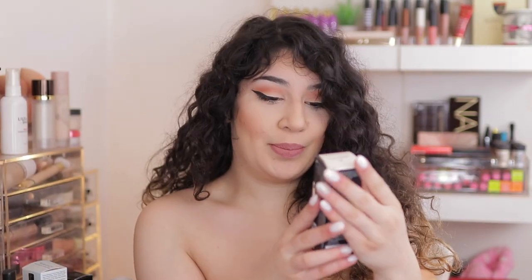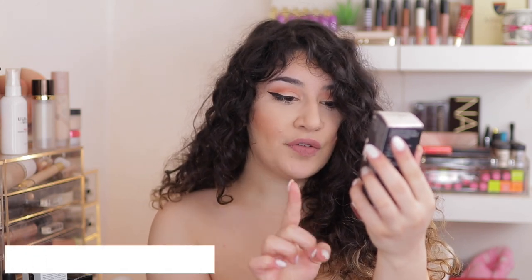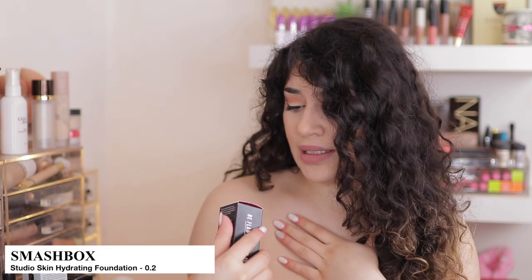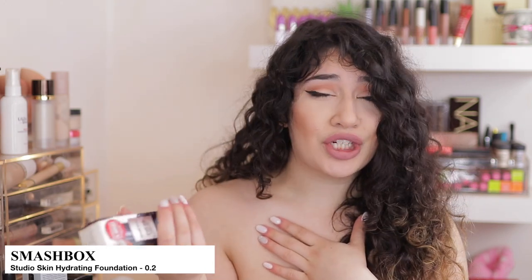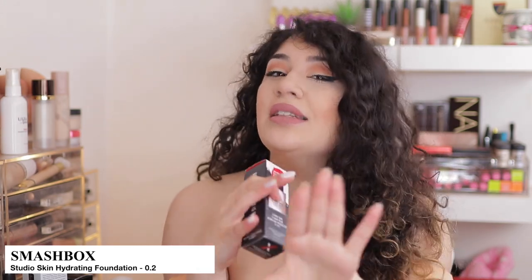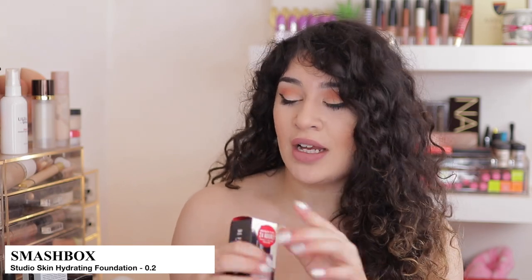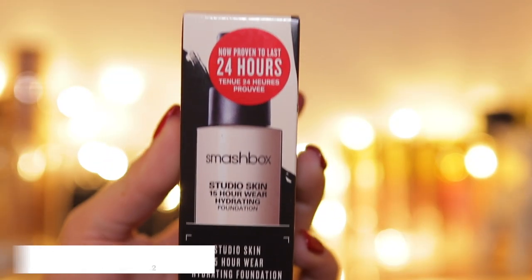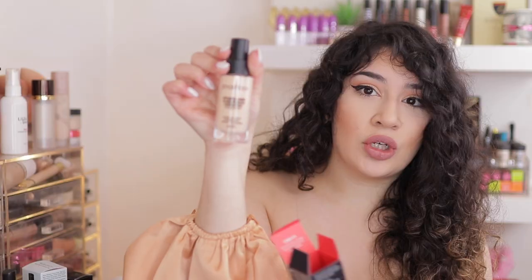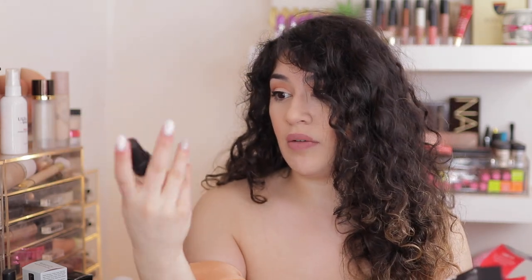Another foundation — Smashbox. I'm so excited about this one. This is the Studio Skin 15 Hour Wear Hydrating Foundation in shade 0.2. It says skin tone very fair and undertone warm peach. I think I got the wrong shade because I'm not that fair — I would consider my skin tone within the light range, not very fair. And this says warm peach undertone, which I like a yellow undertone. So I actually think I probably have the wrong shade and wrong undertone. I'm going to have to try it out in a video and see; if not, I can give it away to someone. It was £29.50 originally and it's £21 in the outlet store.